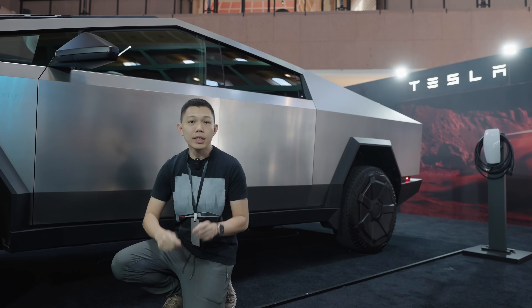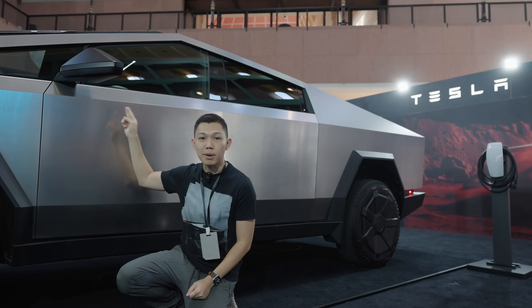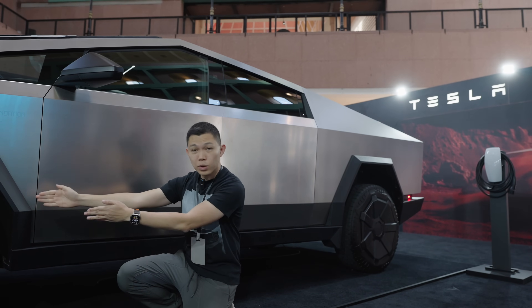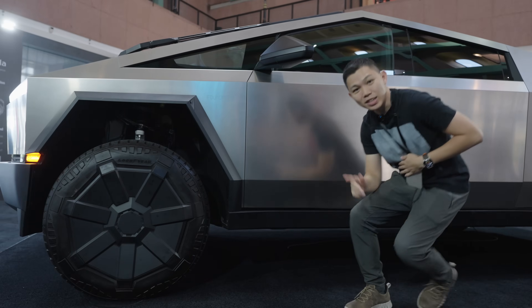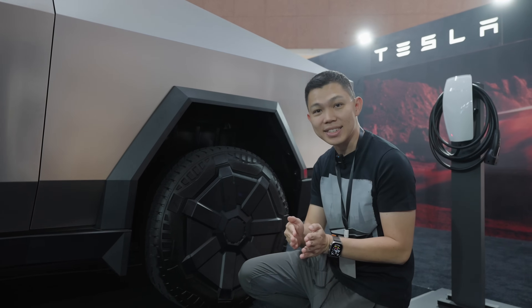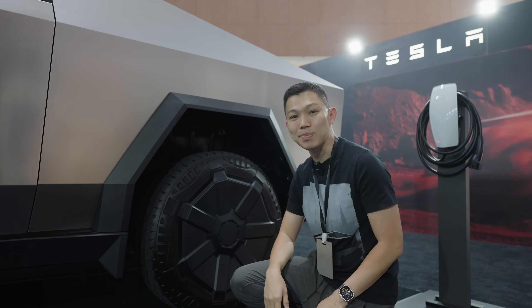A very unique thing about this car is that even though it looks very big, it's actually quite easy to steer because of the steer-by-wire in the steering wheel. By just turning the wheel a little bit, the wheels will go to a full lock. And these rear wheels will also turn up to 10 degrees, allowing you to be a lot more maneuverable even in tight spaces.